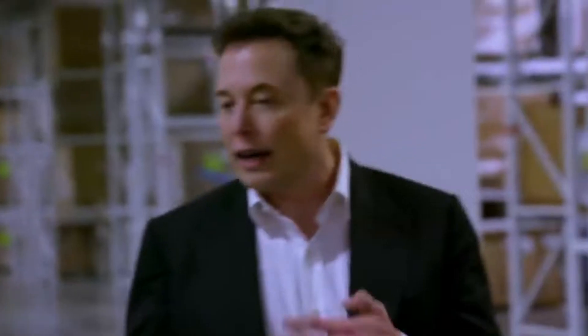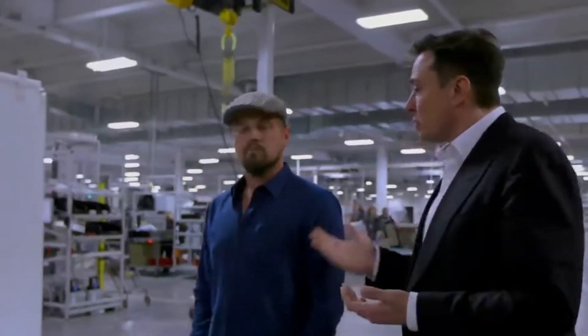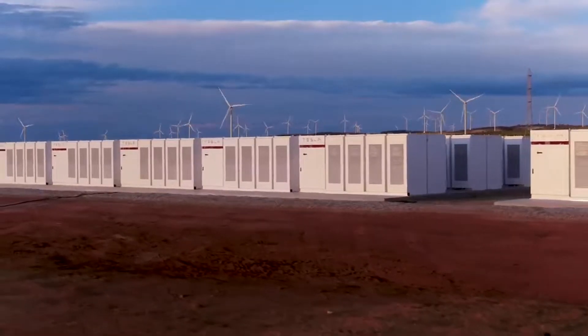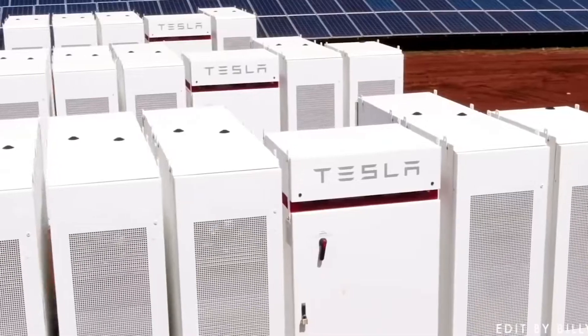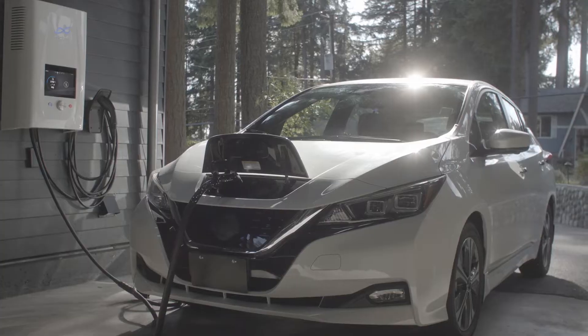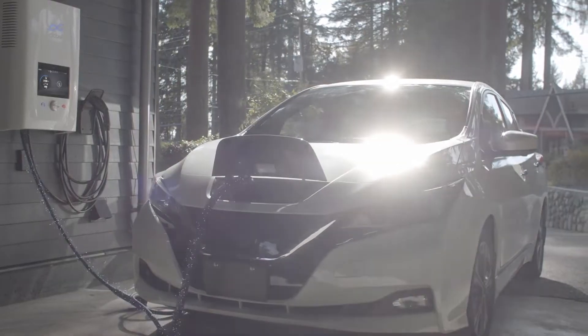Secondly, Gigafactory 1 is a key part of Elon Musk's vision for a sustainable energy future. By combining renewable energy sources with energy storage systems, Tesla is working towards creating a more reliable and energy-efficient grid. The company's Powerwall and Powerpack energy storage systems allow homeowners and businesses to store excess solar energy and use it when needed, reducing their dependence on the grid.